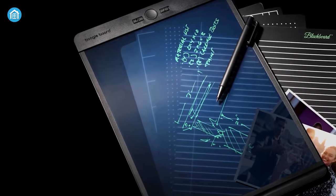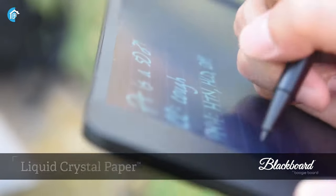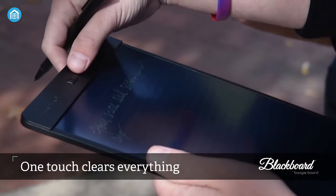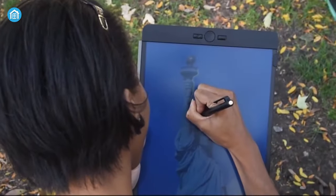At number three, we have the Boogie Board Blackboard, which is an electronic tool to do plans, sketches, and designs on liquid crystal paper. There is a whole new way to write, edit, and erase. A flick of the button wipes the screen clean with no lag or delay, and there is nothing to turn on, plug in, or charge.